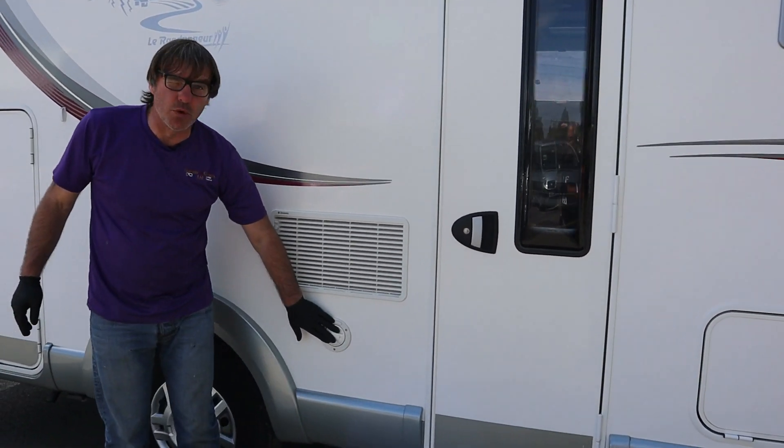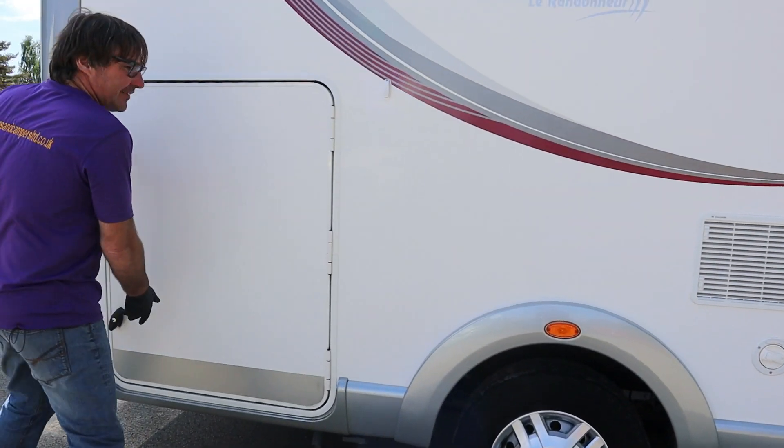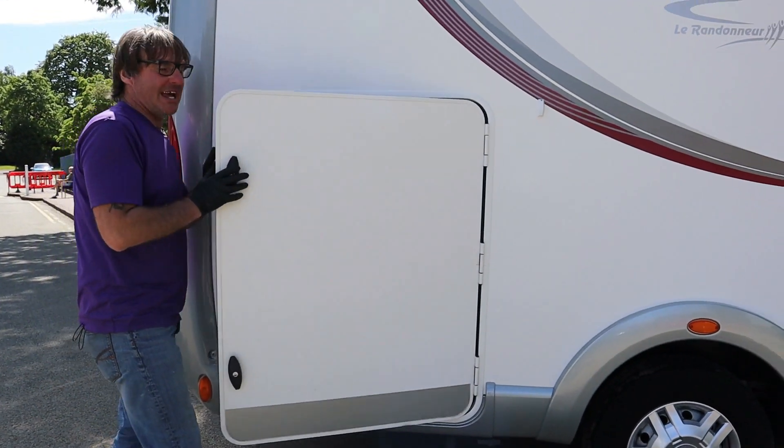And here's where we put the fresh water into the fresh water tank. And then we have access to under the bed with the garage.